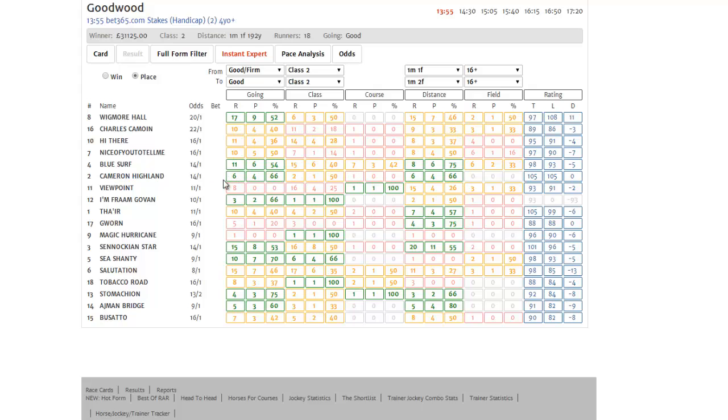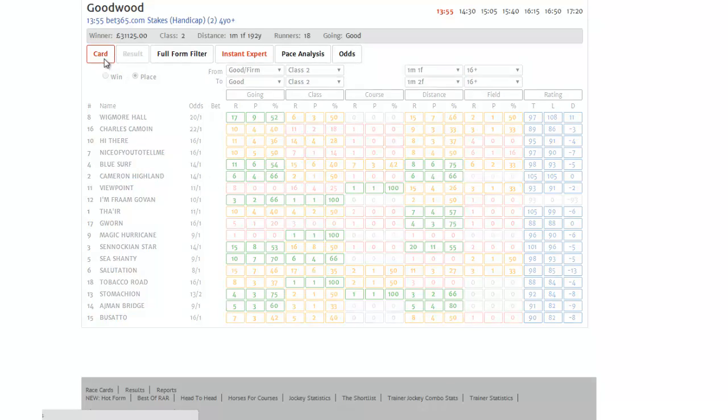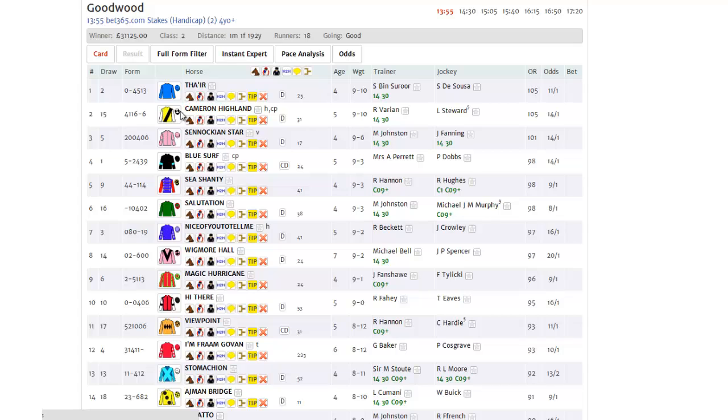Still, at around fourteen to one, Cameron Highland might be an interesting contender. After all, we know that he's well suited to today's conditions.